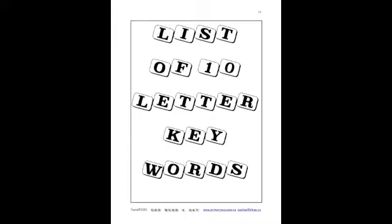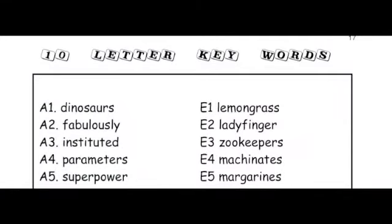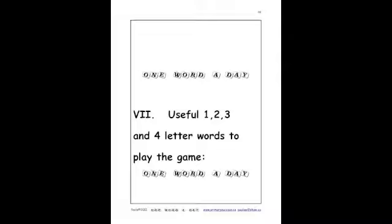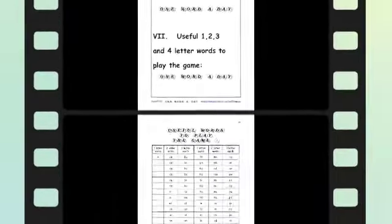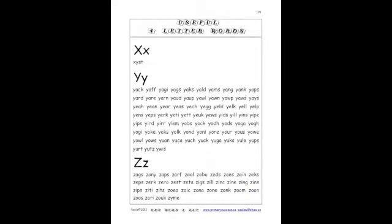I've included a list of 10-letter keywords that look like this. I've also included a list of 1, 2, 3, and 4-letter words. Although the format is varied, it gives you an alphabetical order of words and all the possibilities you can imagine.